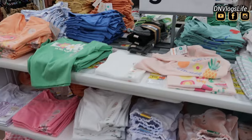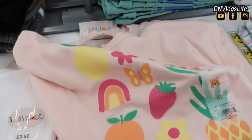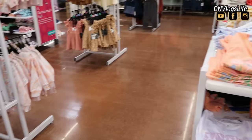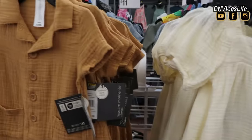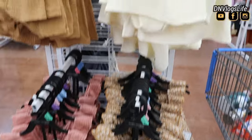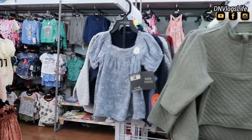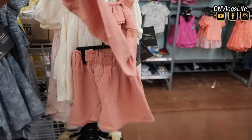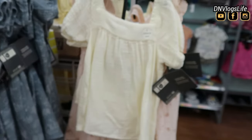Then I spotted the baby section. Oh my goodness, my ovaries were like, 'I need to have a baby!' because they had the cutest things. Garanimals is something my daughters wore — my youngest is going to be 16. I saw this cute little two-piece, oh so adorable! This two-piece is $15 — very very cute for the summer, for the spring, for a little one.